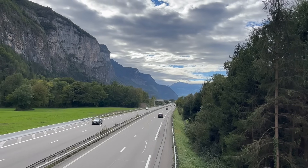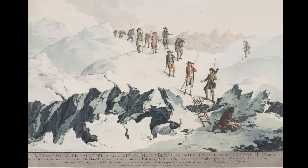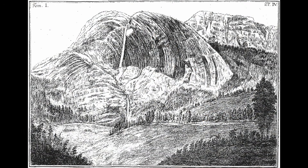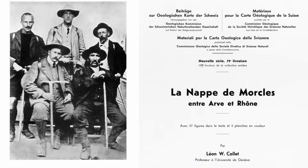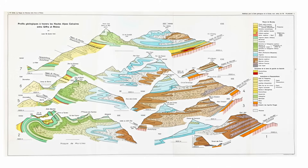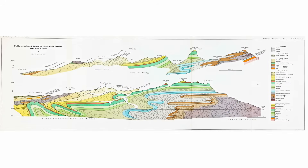But long before the tunnel, back in the 18th century, the region was explored by the naturalist Horace de Saussure from Geneva, an early ascensionist of Mont Blanc and recorder of geology. More on this as we go. Our starting geologist is fellow Genevoise Léon Collet. He worked this ground, publishing a dramatic memoir on the geology with exceptional illustrations, and we will follow one of his cross-sections.